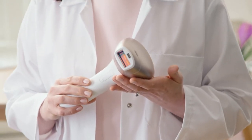Lumea IPL is the result of 15 years of Philips research together with dermatologists, with a specific consideration of making it safe and effective for home use.